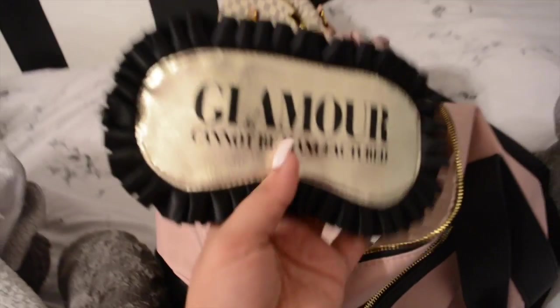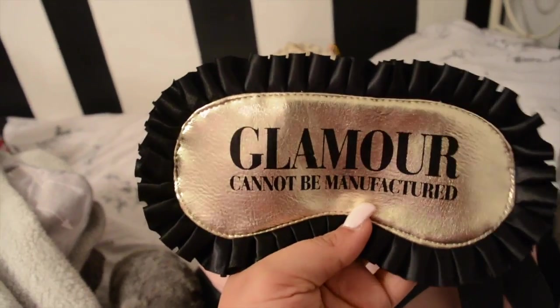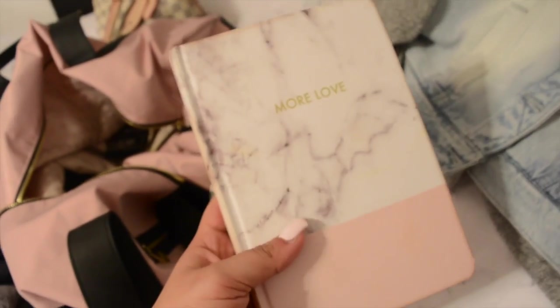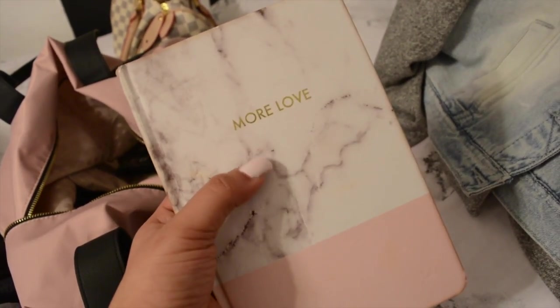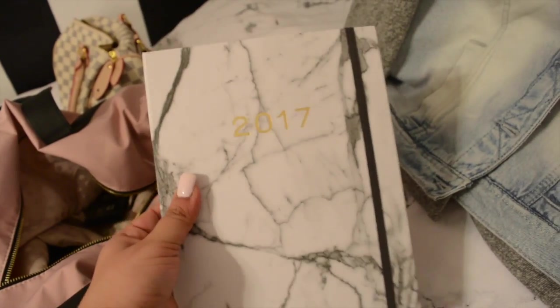Going into my carry-on bag - it's not fully packed yet but I want to show you what I have. I have a sleeping eye cover, though I might not use it since when you have a toddler you probably don't want to cover your eyes. It says 'Glamour cannot be manufactured' - so cute. I'm also taking this little notebook I got from Ross to write down places I want to go and keep track of how much I spend.